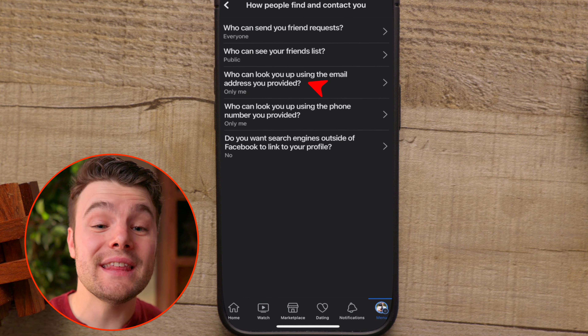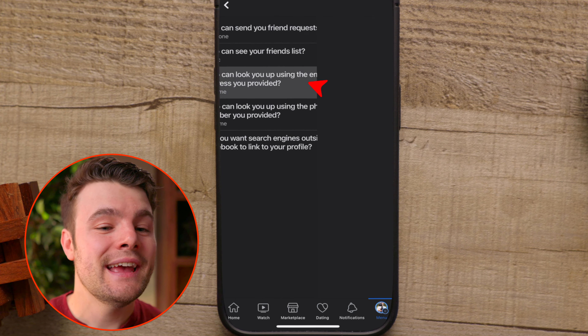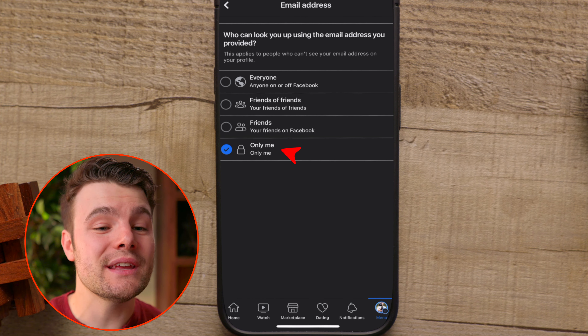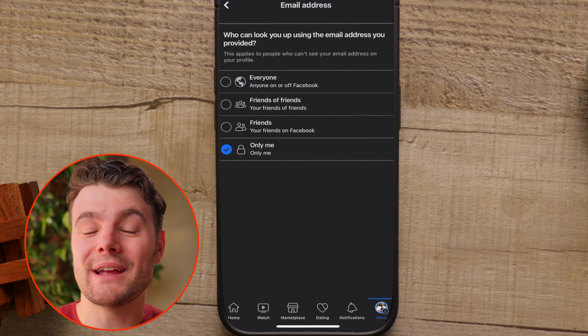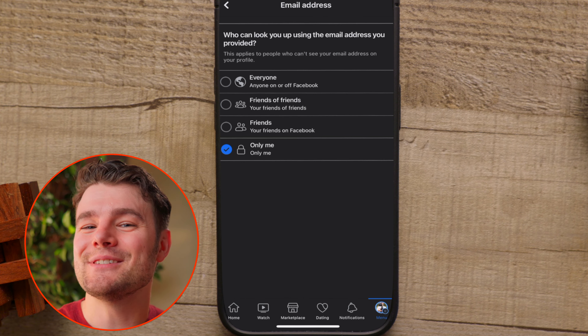Tap Who Can Look You Up using the email address you provided. Tapping Only Me will make it so no one can look you up using your email. For more privacy, you want to adjust who people that aren't your friend can look up what you like and follow, and this video will show you how to adjust those settings.